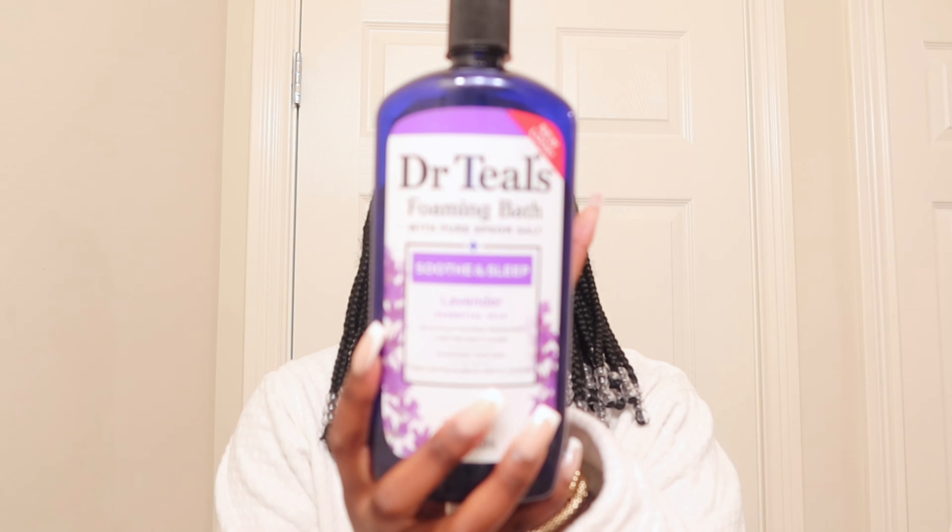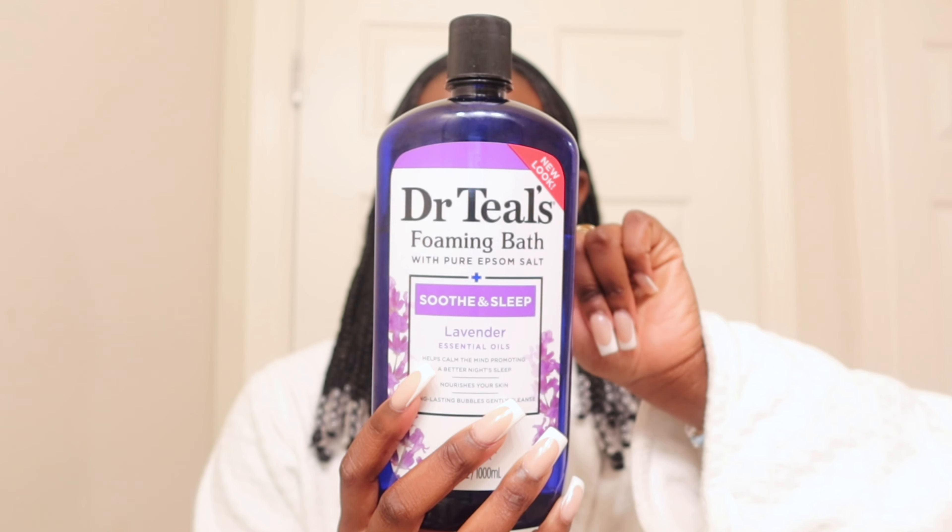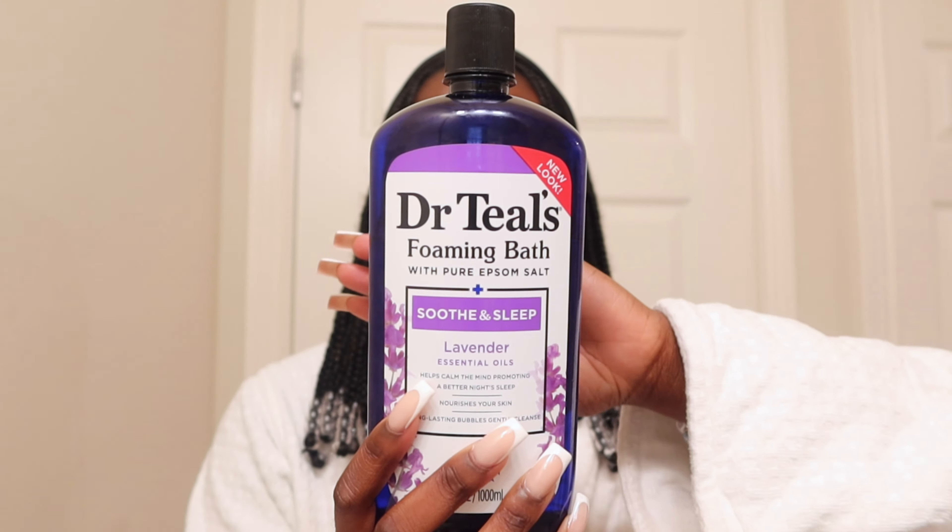Let's say I've had a very stressful day and I want to relax and unwind and create myself a little bubble bath — I started using the Dr. Teal's foaming bubble bath and after I used this I went to bed and had the best sleep ever. And that is it for this video, thank you guys so much for watching!